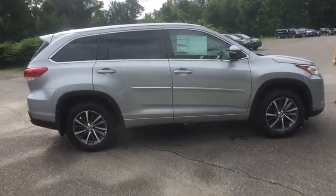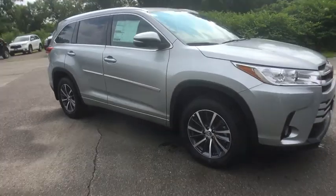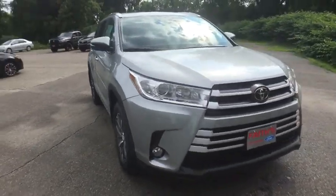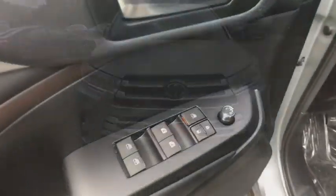This vehicle has less than 100 miles. Here are some of this vehicle's great options: power liftgate, navigation system, traction control, power passenger seat, dual airbags, alloy wheels, power steering, four-wheel disc brakes.